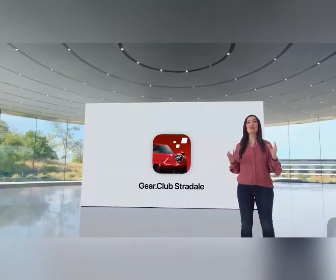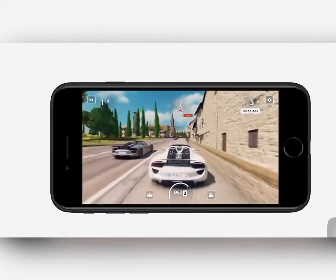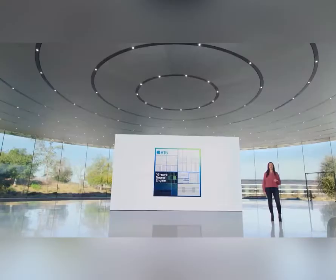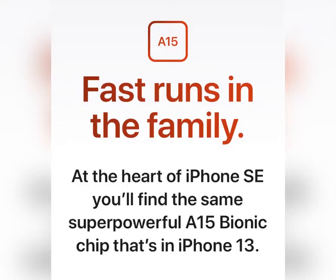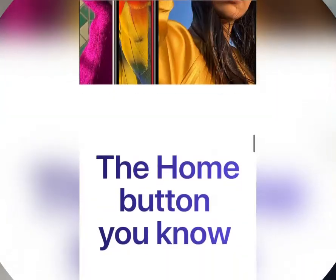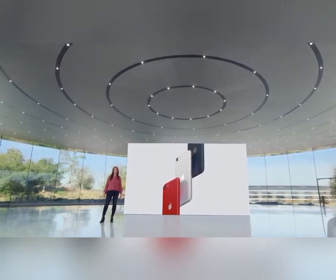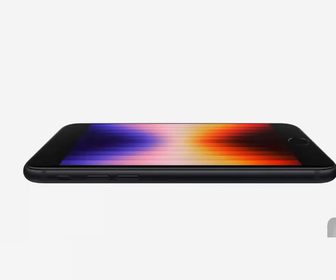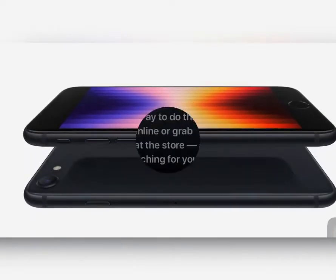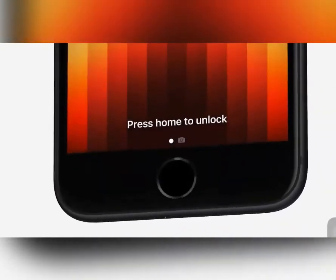The iPhone SE 3 delivers the same iPhone 13 performance and is the first and fastest iPhone SE. It features the iconic glass and aluminum design in three fantastic colors: Midnight, Starlight, and Product Red. The front and back now includes the toughest glass in a smartphone — the same glass used in the iPhone 13, 13 Pro, and 13 Pro Max.